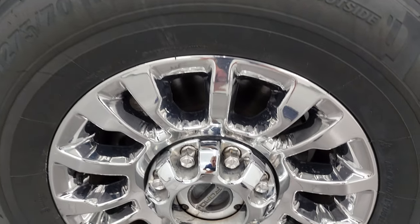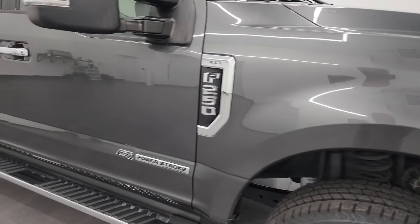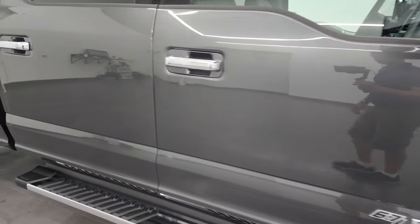Passenger side front wheel — no major scuffs or scrapes. As you go down this side, I want to show you that Magnetic Metallic because it's got a lot of metal flake to it — one of my favorite grays on Ford vehicles. Take note of how clean that body is, how reflective and mirror-like that paint is.